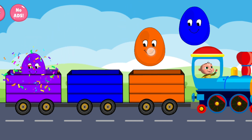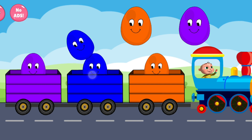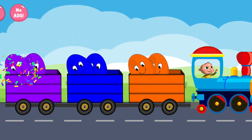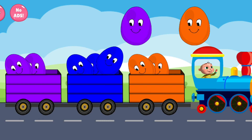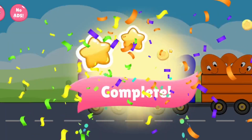Violet. Orange. Blue. Blue. Orange. Violet. Blue. Violet. Orange. Perfect. Outstanding.